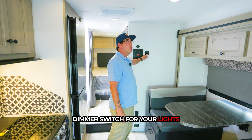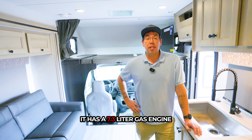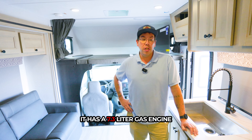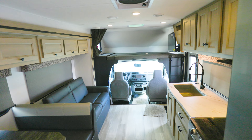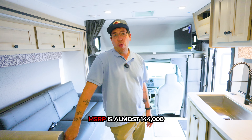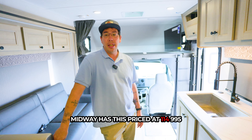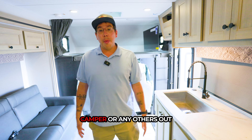This is cool — a dimmer switch for your lights. My favorite part about this camper is the power plant. It has a 7.3 liter gas engine. MSRP is almost $144,000, and Midway has this priced at $114,995.